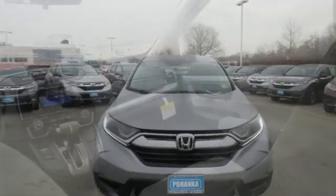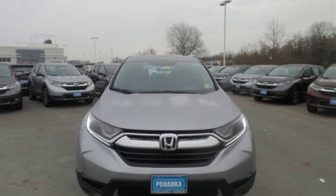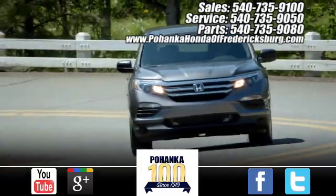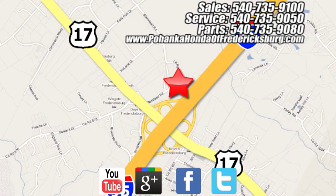Every Honda's designed with the driver in mind. The time is now — see it for yourself today. Pohenka Honda of Fredericksburg is a great place to buy a car, conveniently located at 60 South Gateway Drive in Fredericksburg.